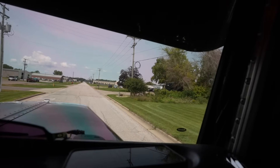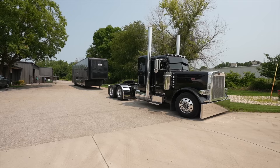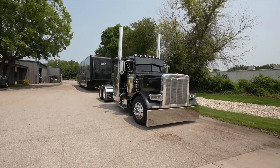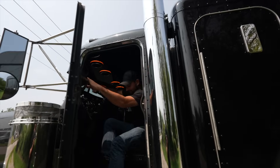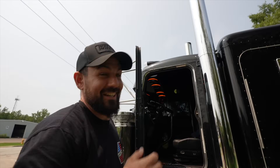Oh, there it is. There it is. How's she look?